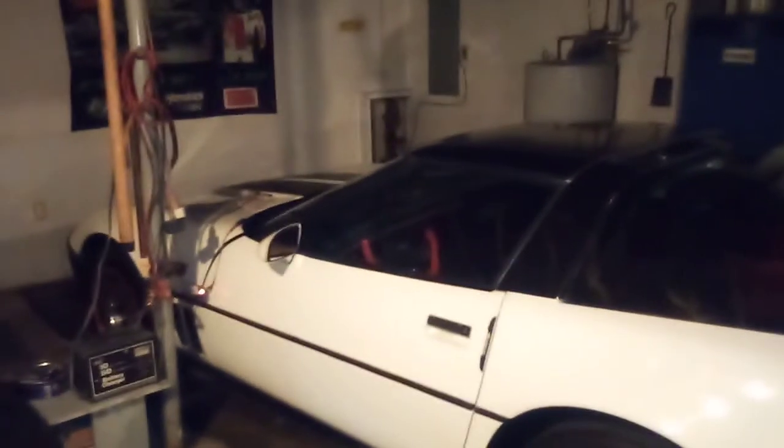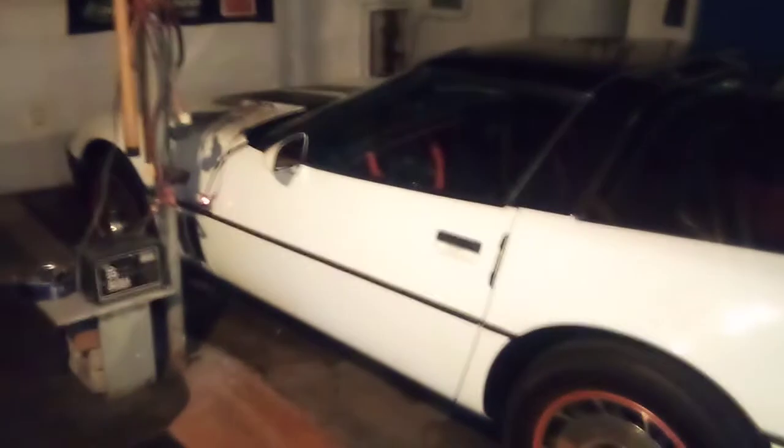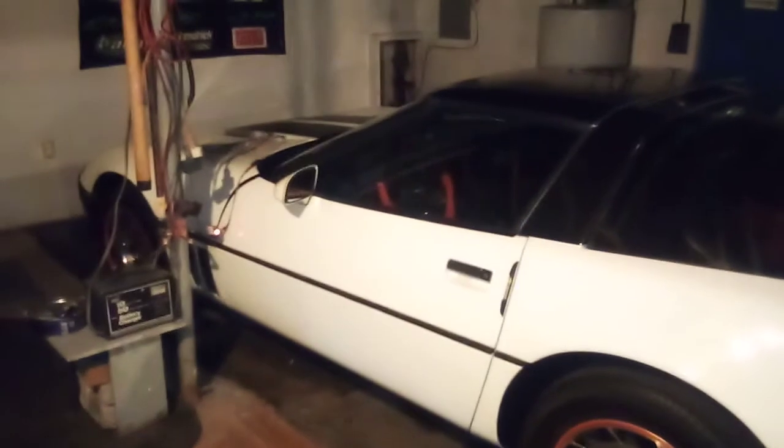I've had problems with the idle control valve before, but this was a different symptom. I didn't think to look at the idle control valve. Normally you start the car and it'll go up to like 1,200, 1,300 RPMs, and slowly the ECM will tell it's warming up and bring the idle down. It was the opposite — I would start the car and it would start out at 800 RPMs, which I like, and as it warmed up it went up to like 1,800 RPMs.